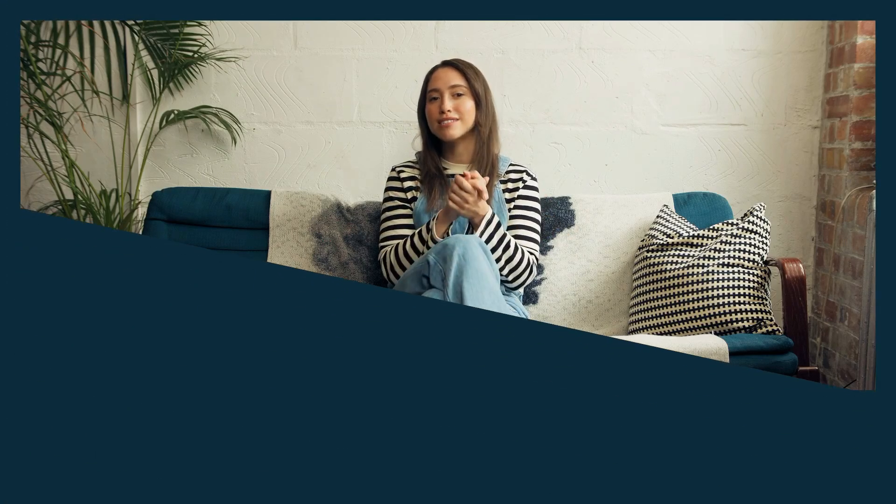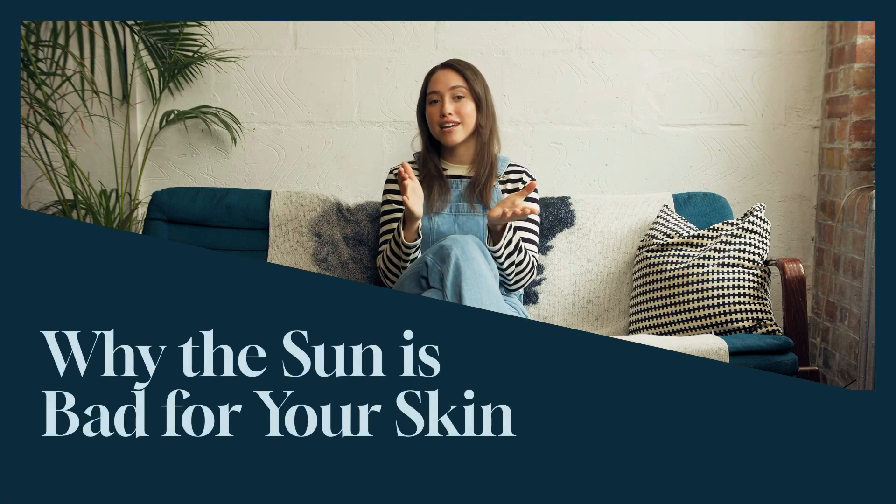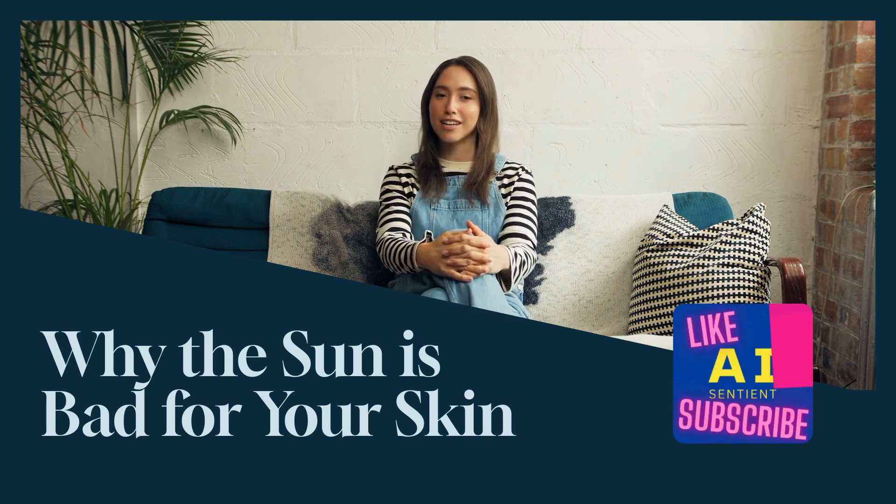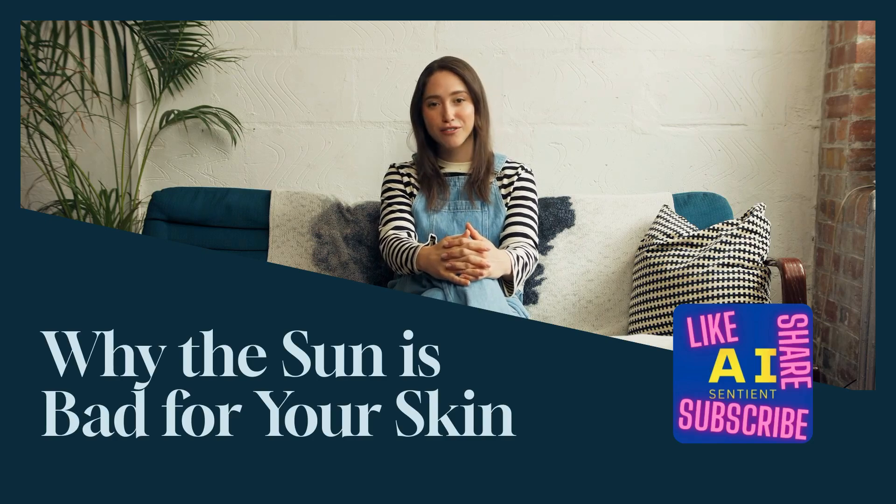Welcome to our video on how the sun's rays can penetrate deep into your skin, causing unseen damage. These rays, known as UV rays, are invisible yet powerful, affecting our skin in negative ways we often overlook.